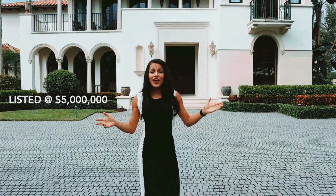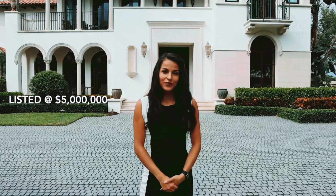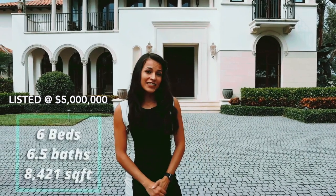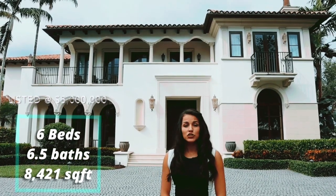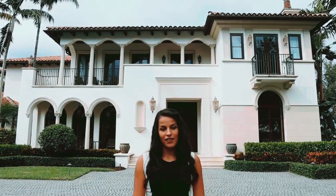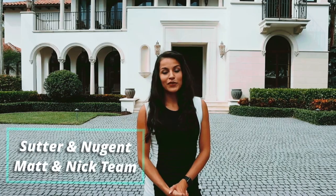Hi guys, here we are at 2760 Paddock Road in Weston, Florida. This house has six bedrooms, six and a half bathrooms, under 8,421 square feet. It is absolutely beautiful, all custom finishes. I'd also like to thank the listing agents and the Matt and Nick team for allowing us to tour the home. Let's check it out.